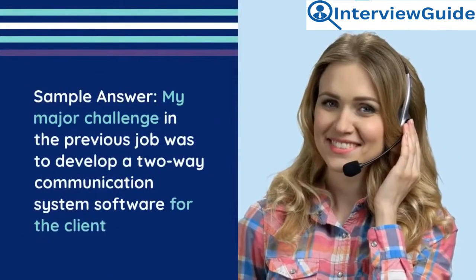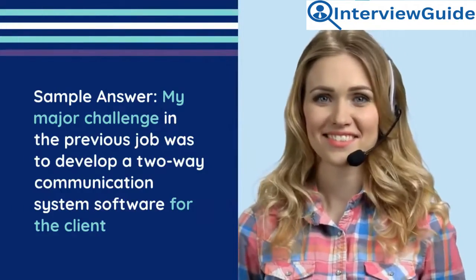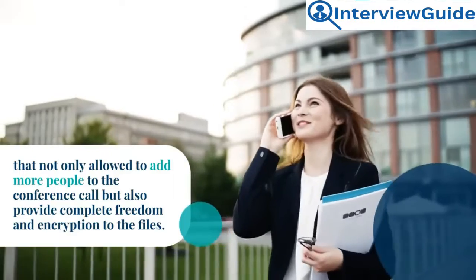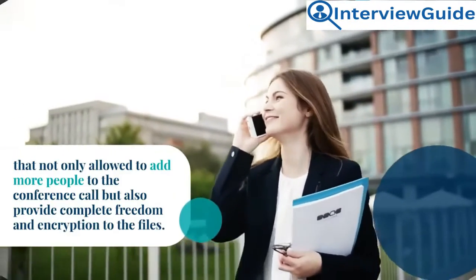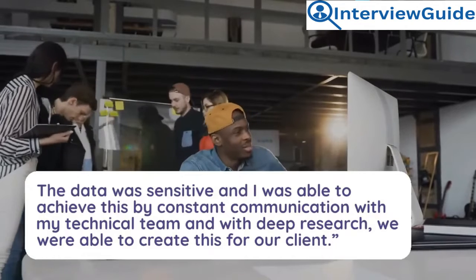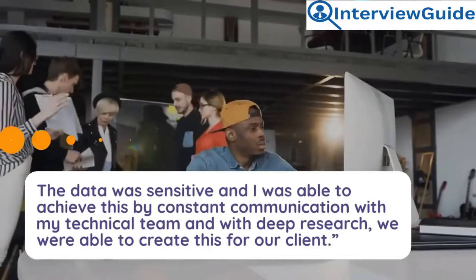Sample answer: My major challenge in the previous job was to develop a two-way communication system software for a client that not only allowed adding more people to conference calls, but also provided complete freedom and encryption for files. The data was sensitive, and I was able to achieve this through constant communication with my technical team and deep research. We were able to create this solution for our client.